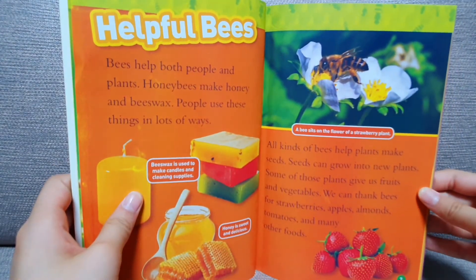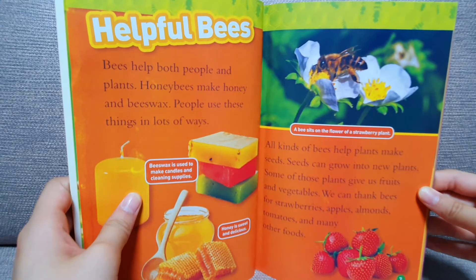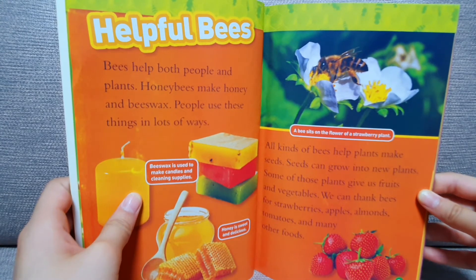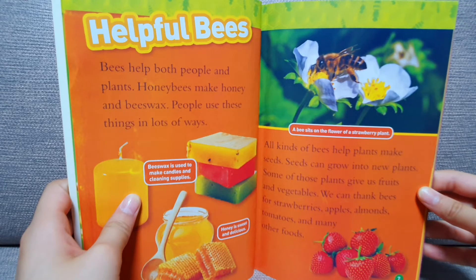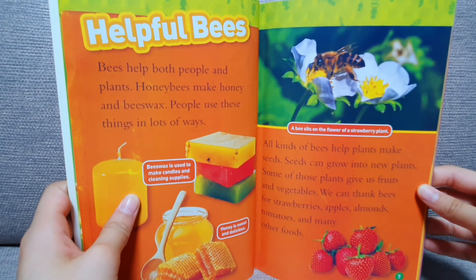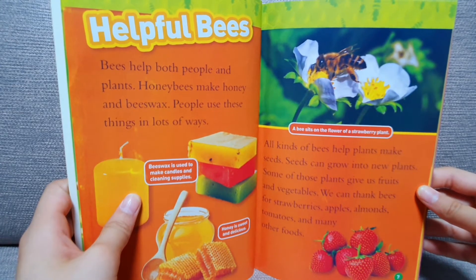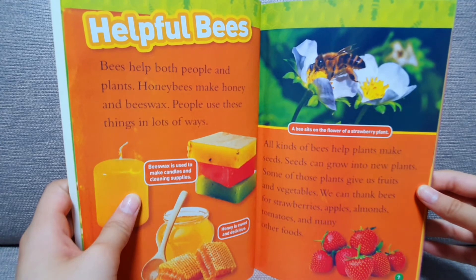Helpful bees. Bees help both people and plants. Honey bees make honey and beeswax. People use these things in a lot of ways. All kinds of bees help plants make seeds. Seeds can grow into new plants. Some of those plants give us fruits and vegetables. We can thank bees for strawberries, apples, almonds, tomatoes, and many other foods.